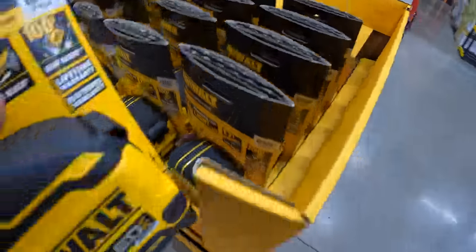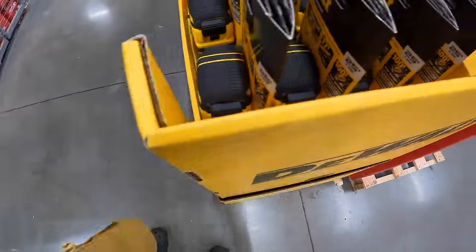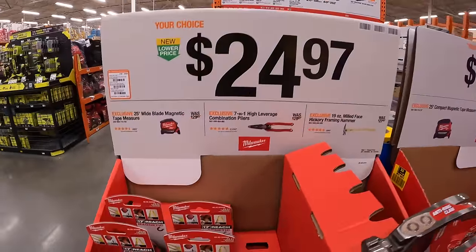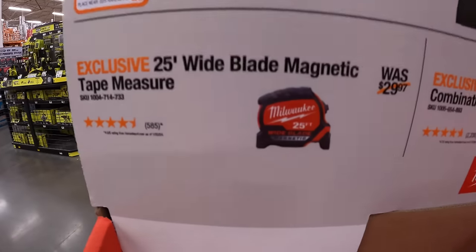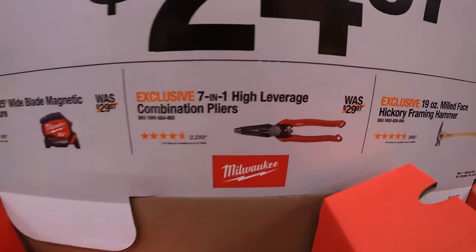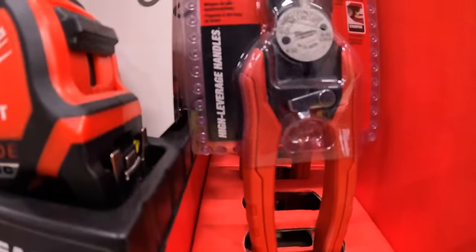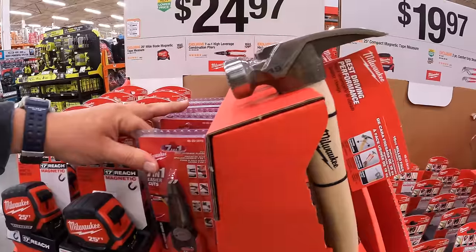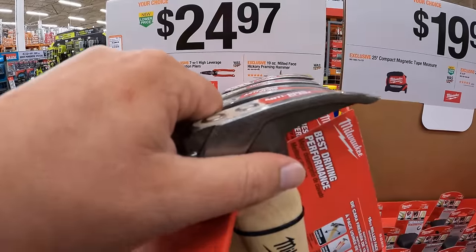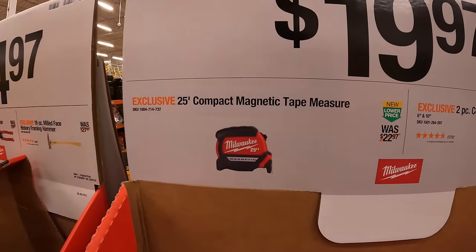Curious what it displays. It does not have the cheat sheet. $24.97 your choice — they have the 25-foot wide blade magnetic tape measure by Milwaukee, or the 7-in-1 high leverage combination pliers, or the 19-ounce milled-face hickory framing hammer. That is a nice looking hammer.